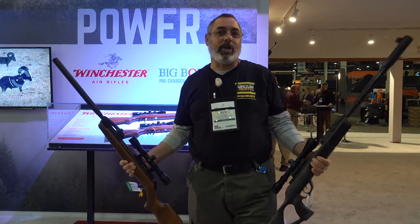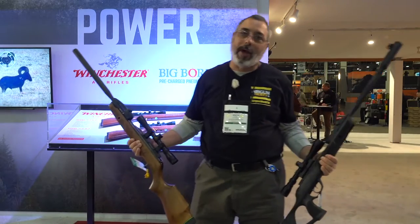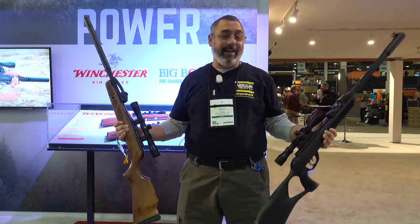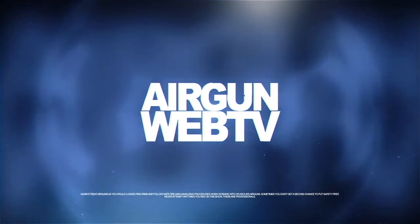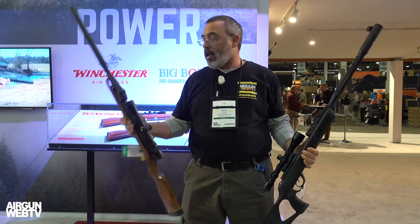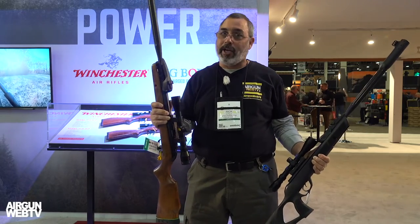Hey guys, we are here at the Gamo booth at SHOT Show 2019 and we're on our airgun journey. We've seen some cool guns already, and now we're here and I just had my mind blown — not even kidding. So they've had the Swarm — you guys know all about that. It automatically loads the pellet for you, which is pretty stinking cool.